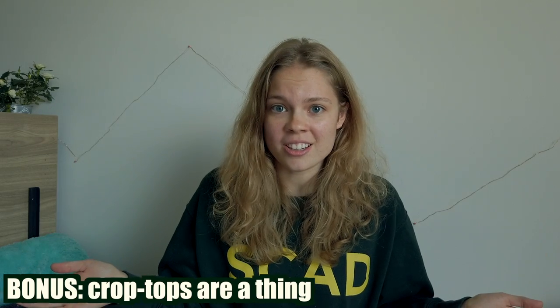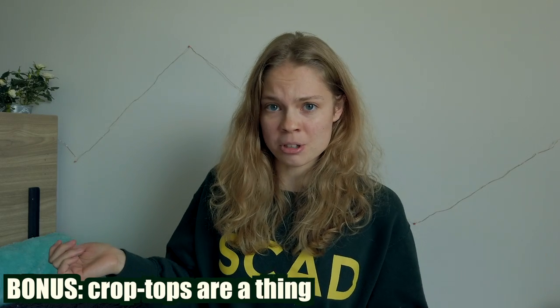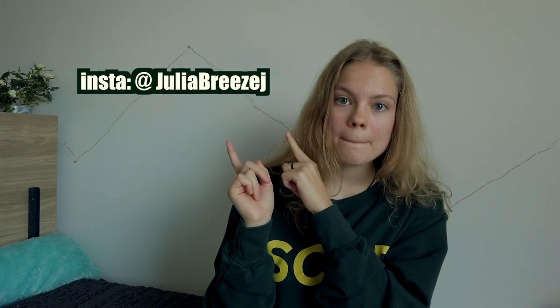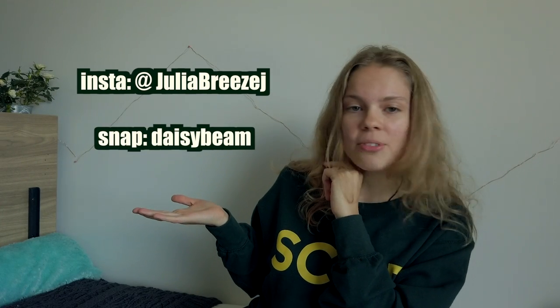One more bonus tip: crop tops are a thing here — at least they were when it was warmer. It's getting a little colder now so we're all wearing sweatshirts, but if you like wearing crop tops, SCAD might be your place. That's it, guys. Thank you so much for watching. I hope you enjoyed this video. Let me know if you have any other questions — you can comment below or direct message me on Instagram or Snapchat. I will see you next time. Bye!